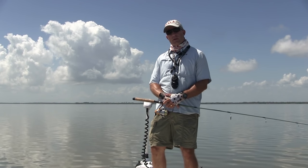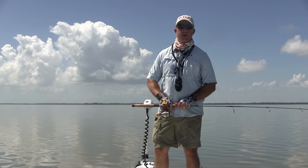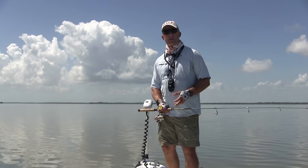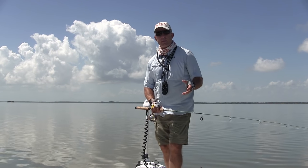Hey folks, this is Captain Chris Myers of Central Florida Sight Fishing Charters. If you're staying in Cocoa Beach and you're looking for saltwater flats fishing or an inshore fishing charter, why not consider coming up here to Mosquito Lagoon — only 30 minutes away.